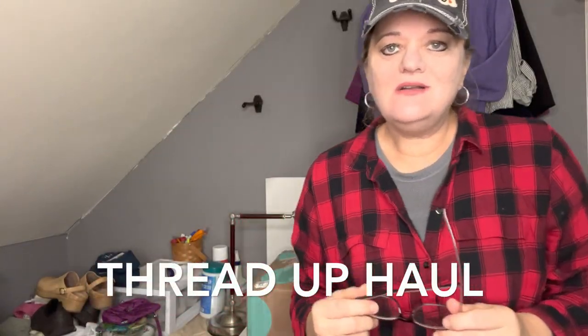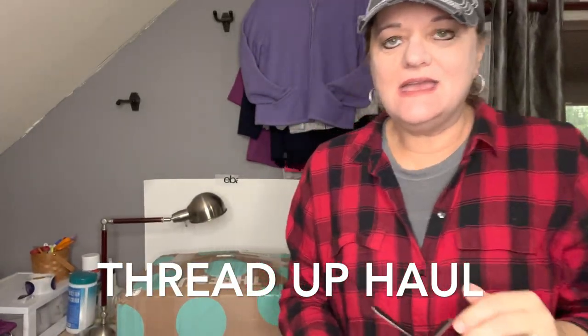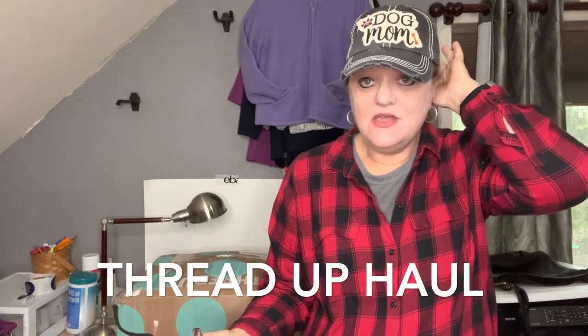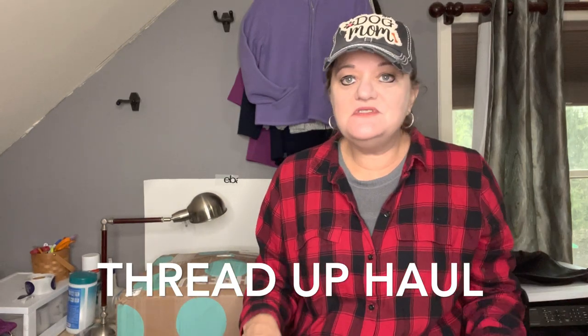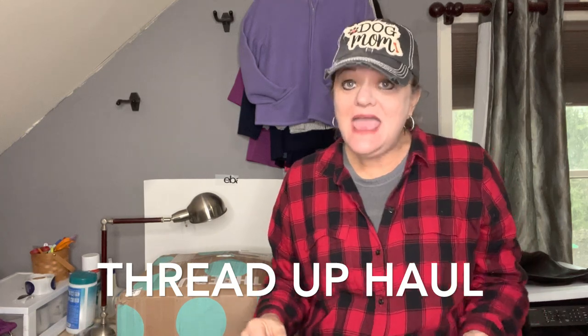Hi there, everybody. Welcome! I am, as you saw in the thumbnail, doing a ThreadUp haul. You guys seem to like these and I like them. I like getting different inventory and I am going to show you what I have.